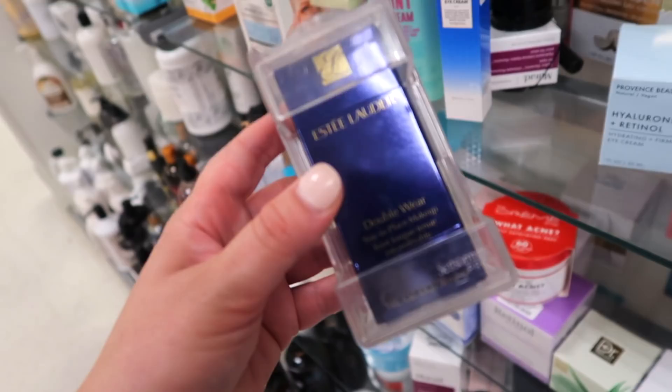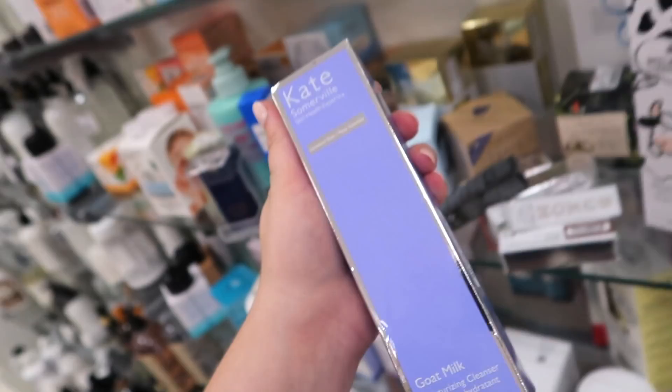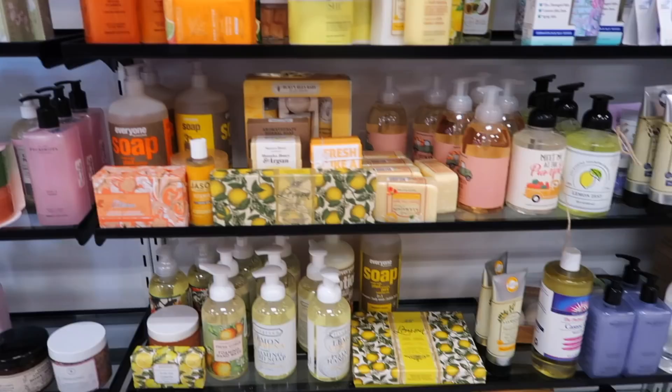Another double wear shade — I think we found shade three last week, but this one's shade 2C3 Fresco. Two is going to be pretty light, and C means cool undertone. This is $19.99. I did see a new Kate Somerville cleanser here too — the Goat Milk cleanser, very moisturizing, for $16.99. It's like we have a new Sephora skincare product here as well — the Hemp Mousse Mask from them, going for only $2.99.